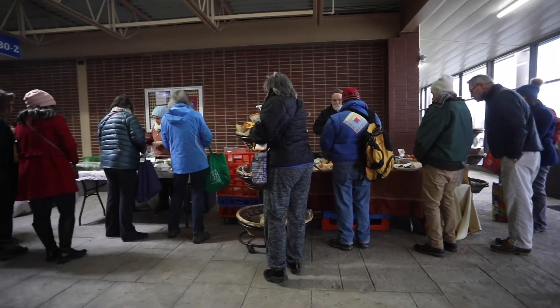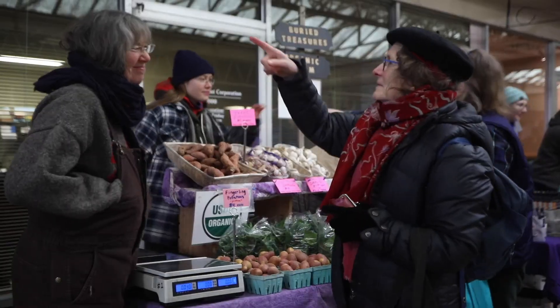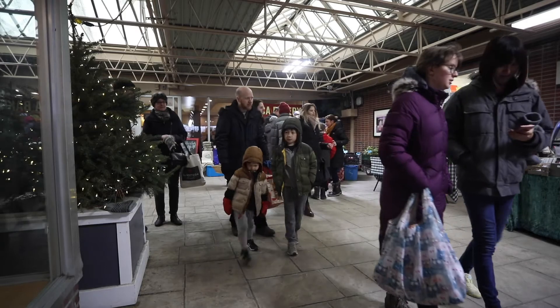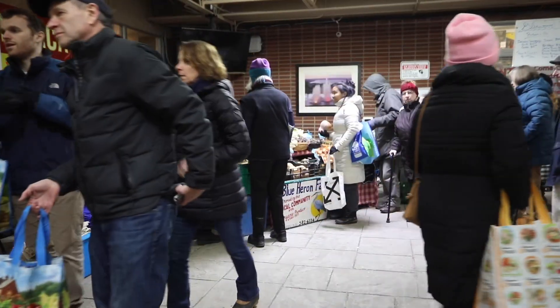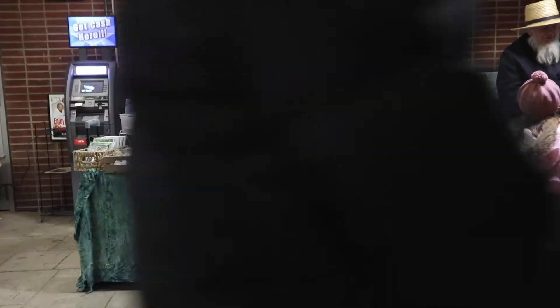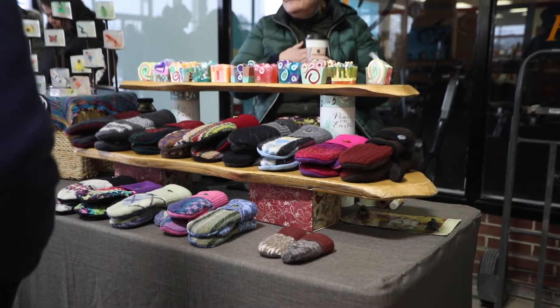We're located down on the waterfront from April through December. It is too cold to be outside during the winter so we try to find an indoor space. Historically we've been down at the space at Green Star right in downtown, but Green Star is moving and we needed to find a new location, so we have moved up here for this year. I think we have a larger crowd than we used to down at that space.